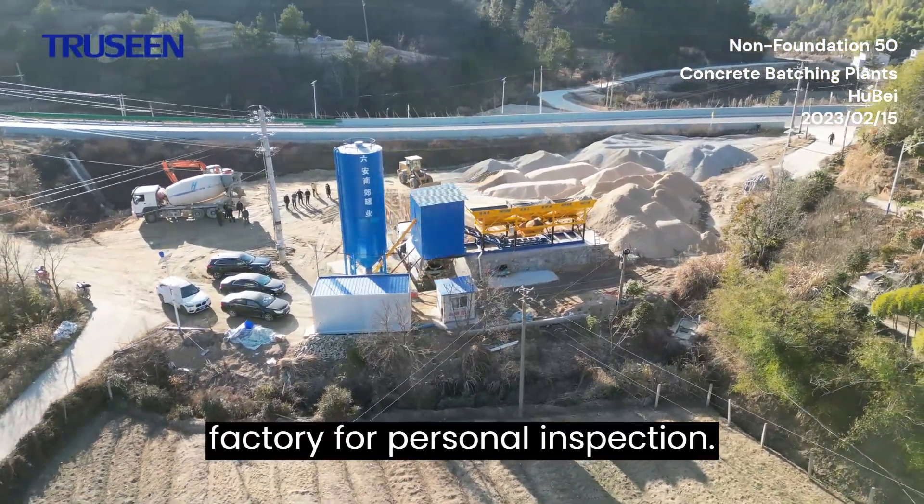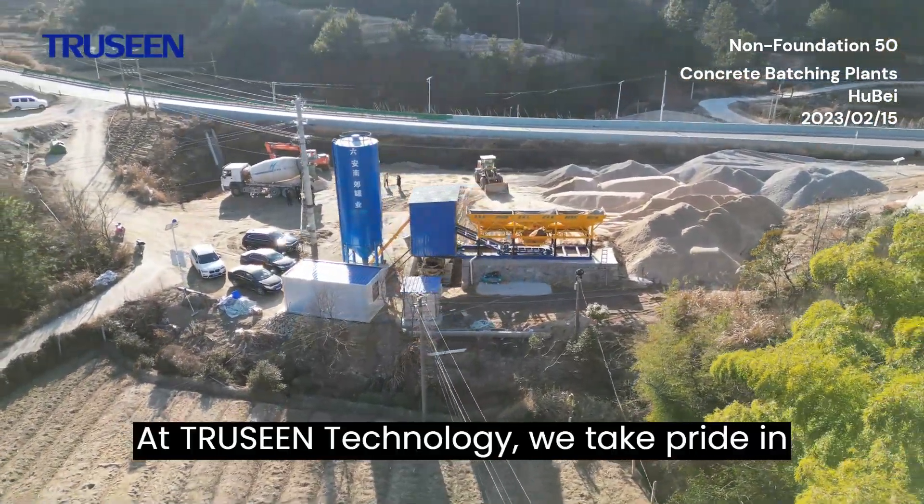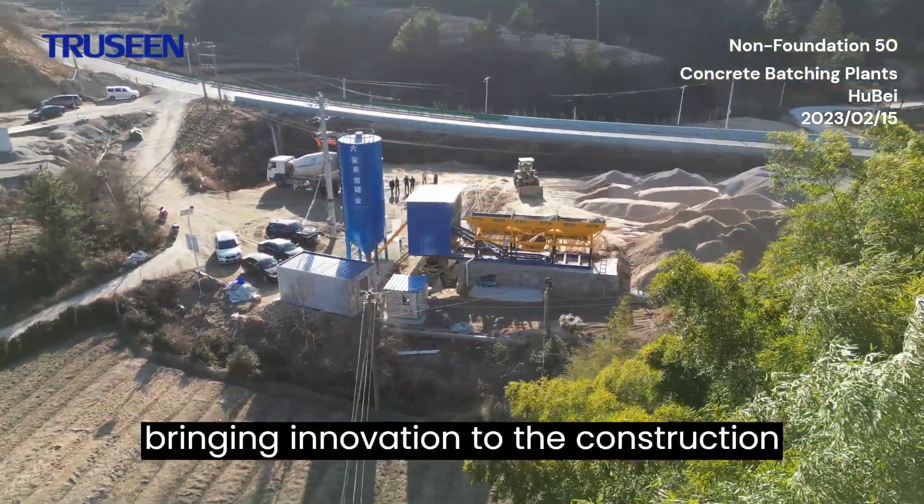At Trustee Technology, we take pride in bringing innovation to the construction industry.